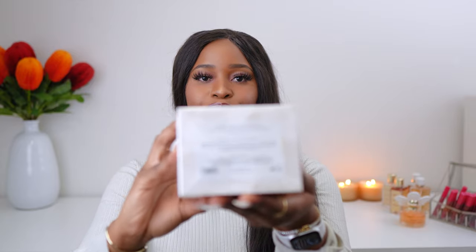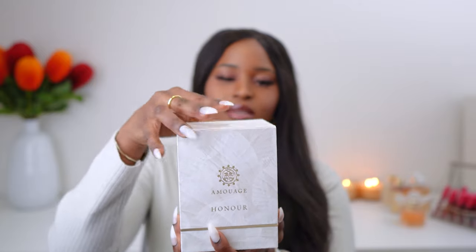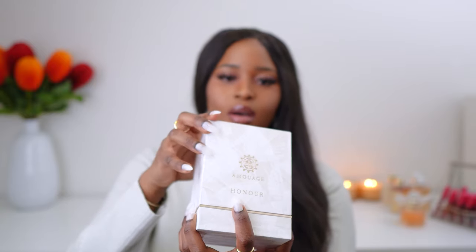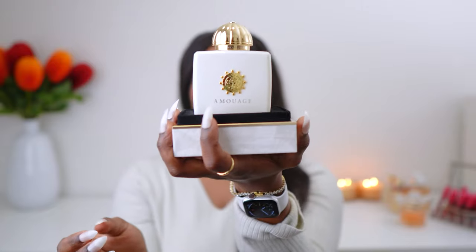The next fragrance is Amouage Honor. I had forgotten that I'd purchased this because it was right at the bottom of the box. I really enjoy the patterns of the boxes the Amouage fragrances come in. This is Amouage Honor Eau de Parfum, the women's collection. This box opens a bit differently — it goes up — and the cap is gold.